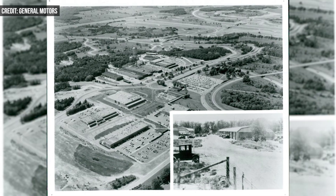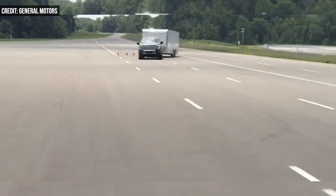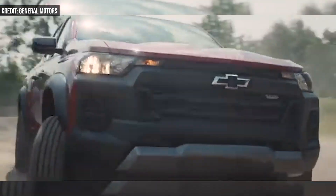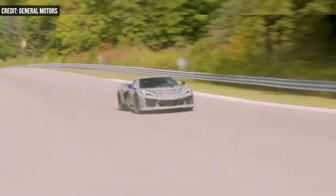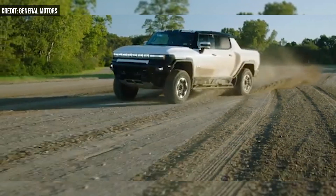Initially, Milford had just two buildings on site. Now 4,200 employees span 170 buildings. The Proving Ground has its own electrical substation, wastewater treatment facility, on-site EMS services, and even its own medical facility.